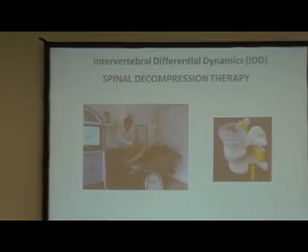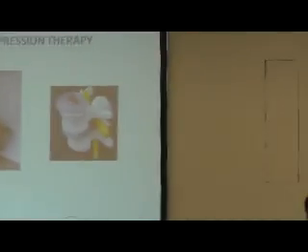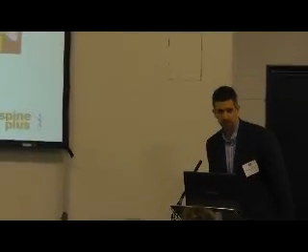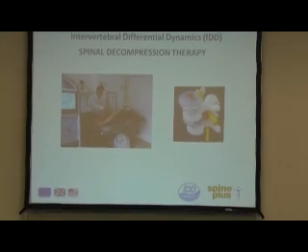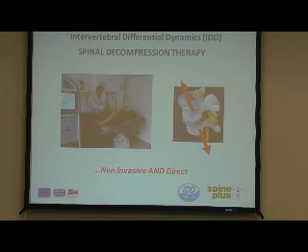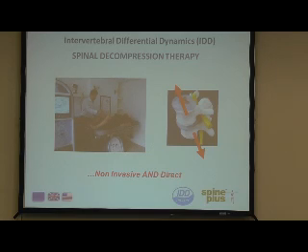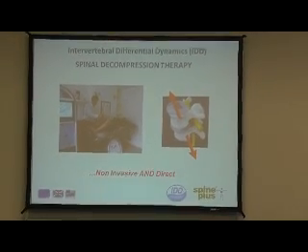A bit about my background: I'm a son of a physio, a master practitioner and master instructor in medical acupuncture. I also direct the National Lab for Health and Alpine. IDD therapy is a form of distracting the spine - as you can see here, it targets a specific vertebral level and draws apart those two vertebrae above and below the disc to try and induce some healing within that disc.